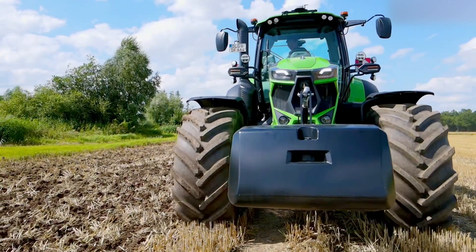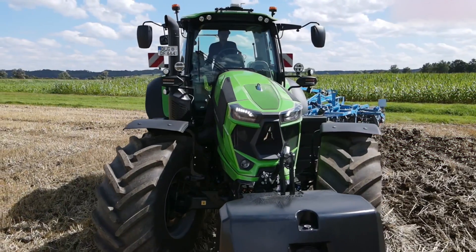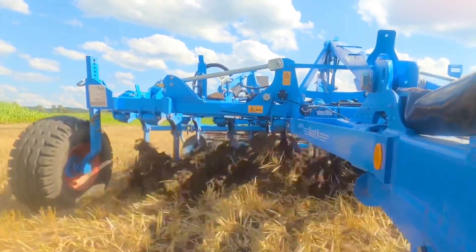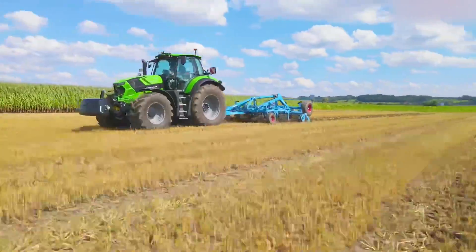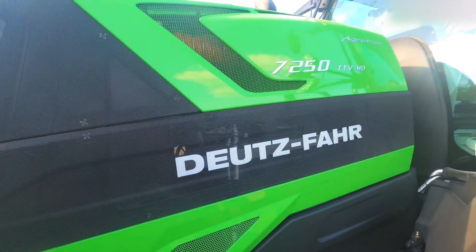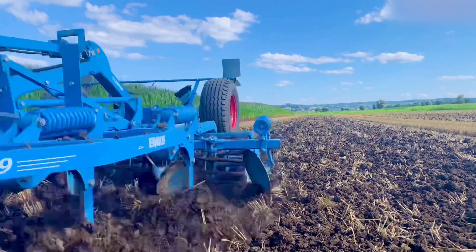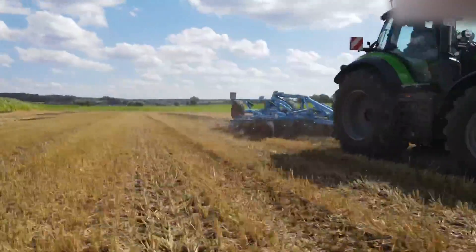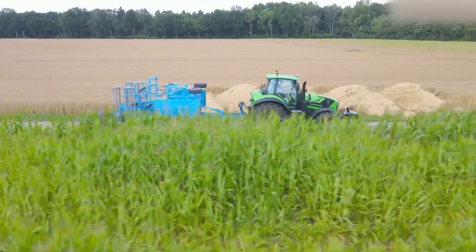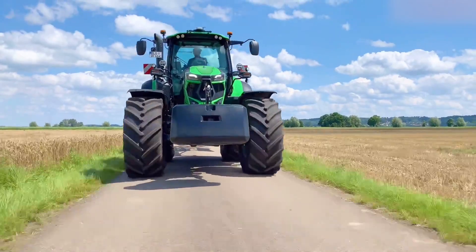Last but certainly not least, we have the Deutz-Fahr 7 Series, 7250 TTV. A paradigm of comfort, power, and efficiency in the agricultural landscape. Beyond a mere workhorse, this tractor innovates with advanced technology, making it an ideal companion for precision farming and heavy-duty tasks. Imagine a machine that not only powers through fields with efficiency, but also prioritizes operator comfort, offering a fatigue-reducing cabin and intuitive controls. The 7250 TTV's robust engine is tailored for heavy-duty operations, ensuring it excels in tasks demanding raw strength. With cutting-edge technology seamlessly integrated, this model stands as a testament to the evolving landscape of modern agriculture.